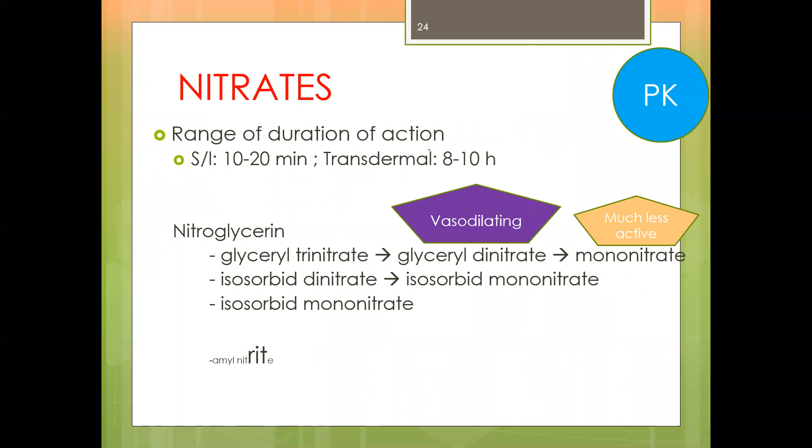We'll continue next time, talking about the nitrates in the next series.